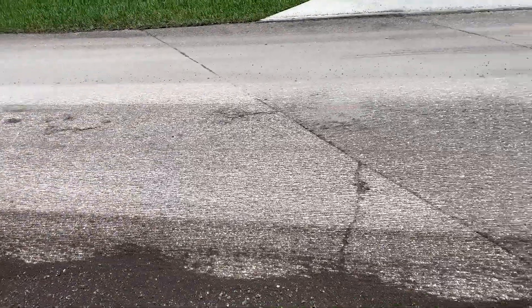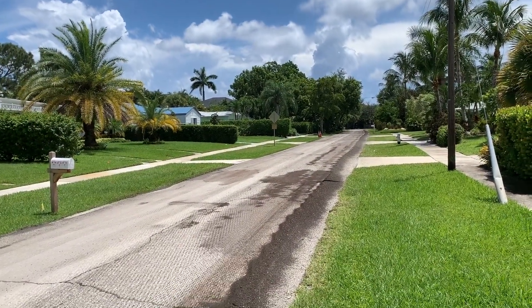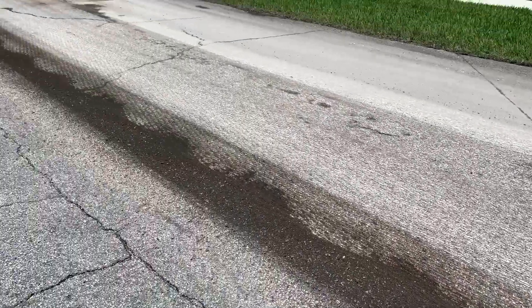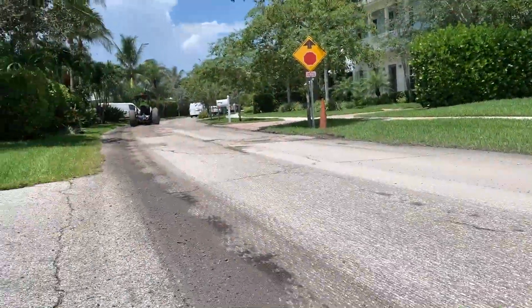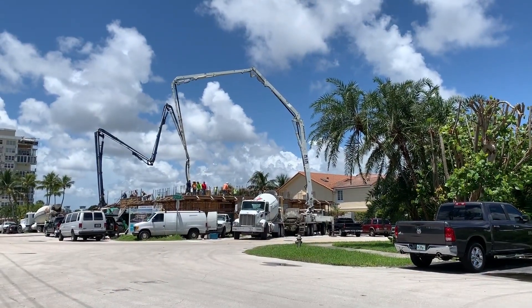I think what they're going to do is re-asphalt or repave the street, and they're doing it all over Lake Ida — everywhere I went the roads look like this. Here's a real close shot of it — see how it's all torn up. They just rip it all up and then come in to pull the debris away.